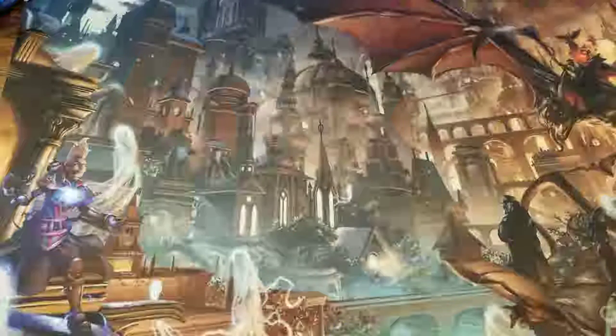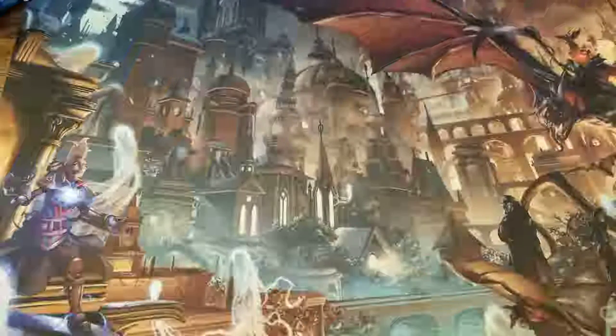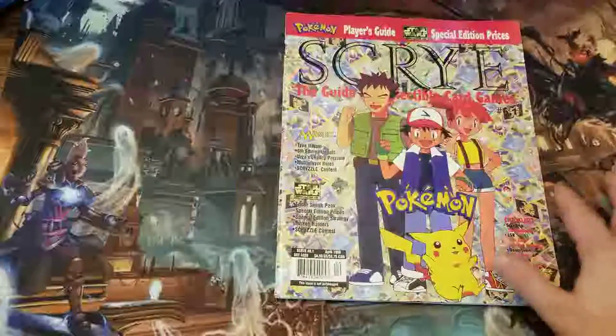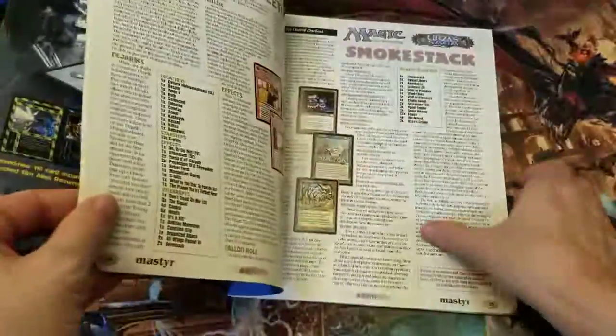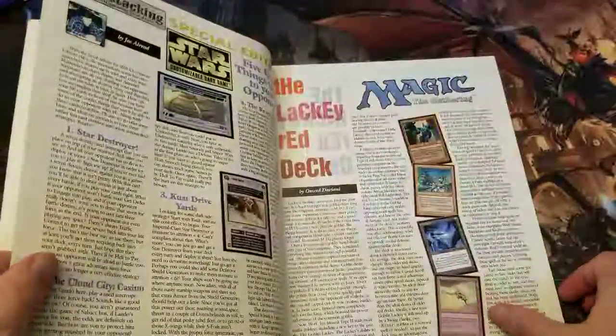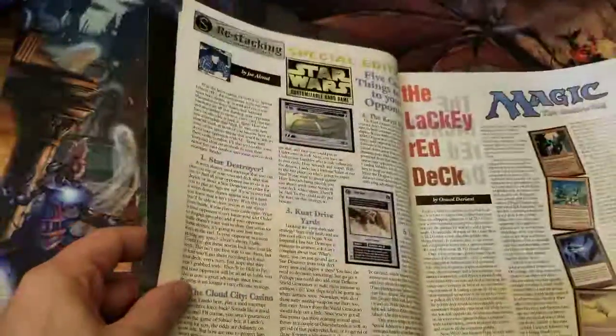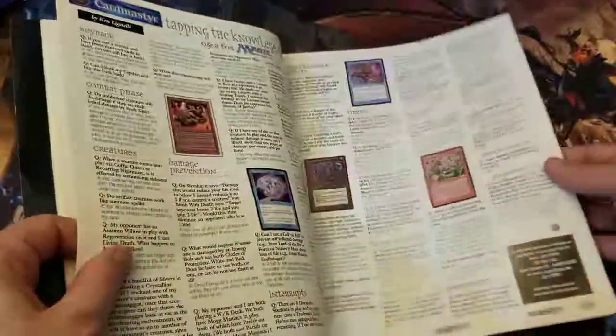Hey everybody, it's Ivy again. I wanted to kind of preface this video with a little bit of nostalgia. I just happen to have a few of these laying around — this is old Scribe magazine where you would go in here and learn about magic. There's all this stuff about magic, and they talk about sets that haven't even released yet. Like Exodus, and I think Urza Saga was just about coming out around this time period.